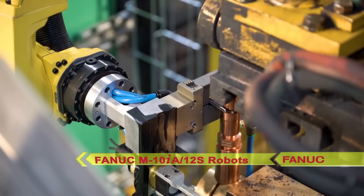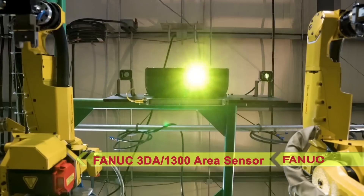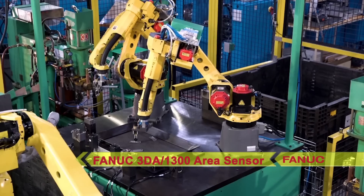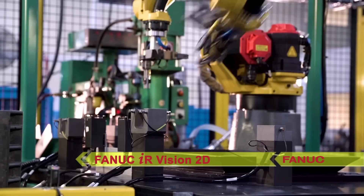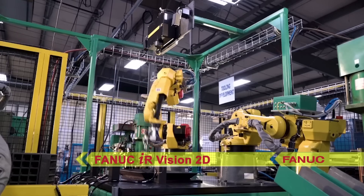To locate the parts on the tray, these two robots utilize FANUC's 3DA-1300 area sensor, which takes an image of the parts and sends part position data to the robots. The robot picks a part from the vision station and presents it to a FANUC iRVision 2D camera to capture the part position in the robot's vacuum gripper.